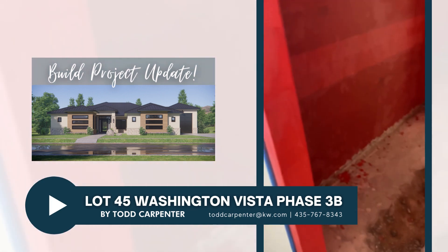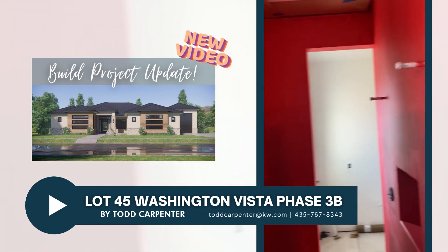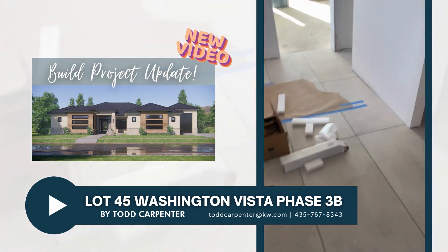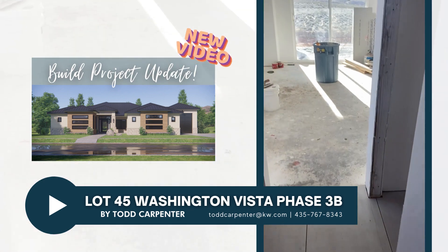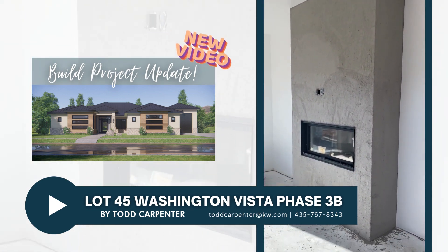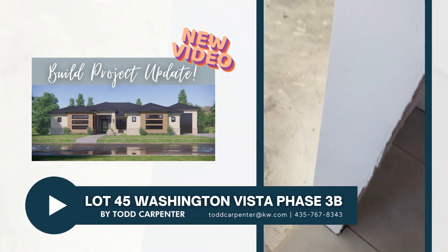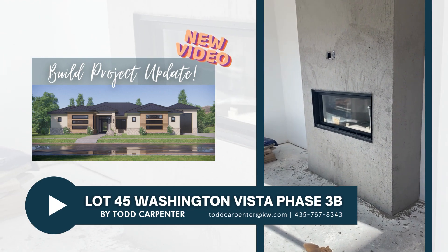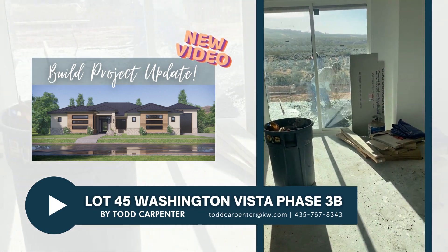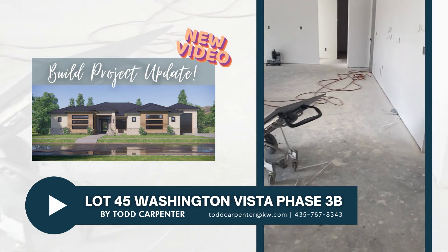We've got our dual-head walk-in shower, and we're going to have a linear drain there to give it a nice finished look. The master bedroom is being prepped for tile right now. The tile is over there in the corner — it's pretty similar in color but it's going to be a 24 by 24 inch square tile as opposed to the 24 by 48. There's Derek, our contractor, working hard out there.